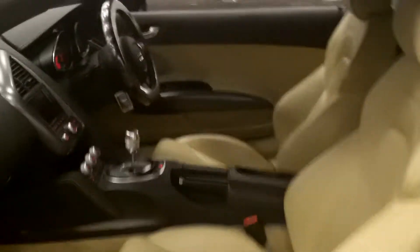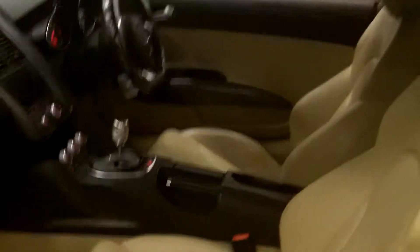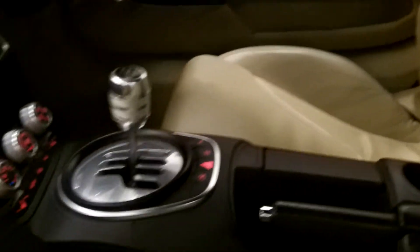On the inside you've got the beige fine Nappa leather, which I'll just show you quickly. As you can see here — really nice touch on the car there, and in really good condition as well.